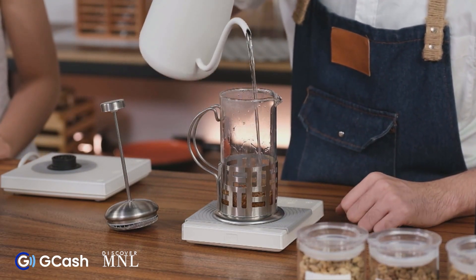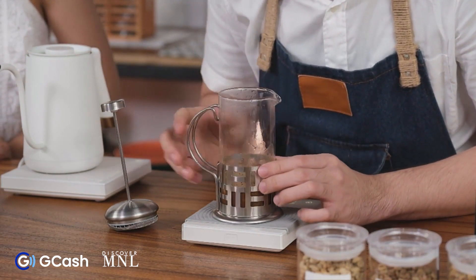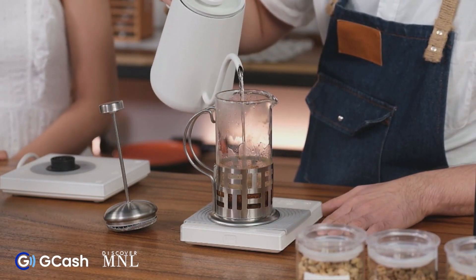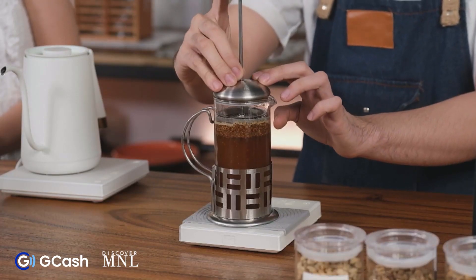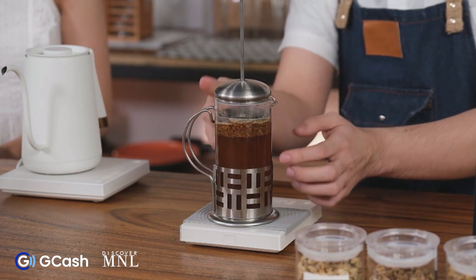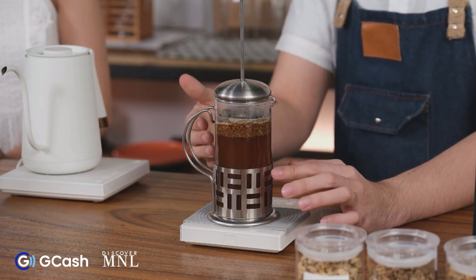This is just enough time to see the gases releasing from the coffee. We want an even extraction of the coffee. Allowing all those gases to release first before pouring the rest of the water ensures that. After pouring all the water, place the lid and set the plunger just right on top of the bed of coffee that has formed. Our coffee is still extracting right now — if we press it down, the extraction process stops. We want to wait about 4 minutes for this to finish brewing.